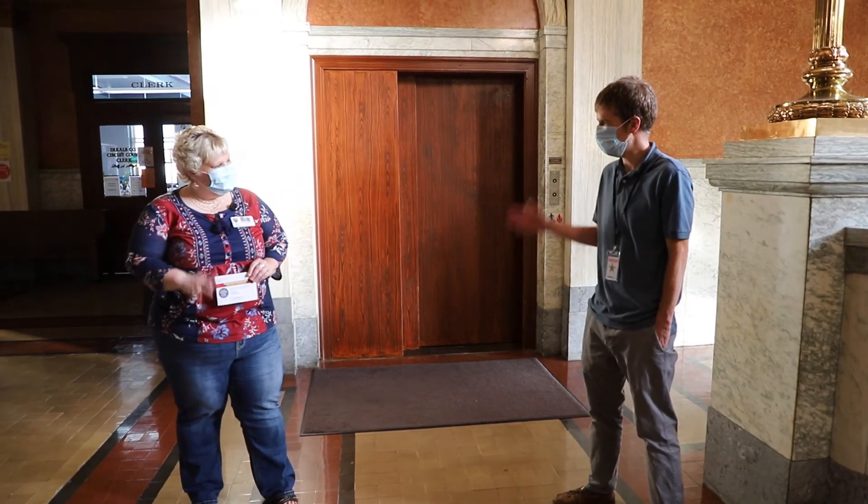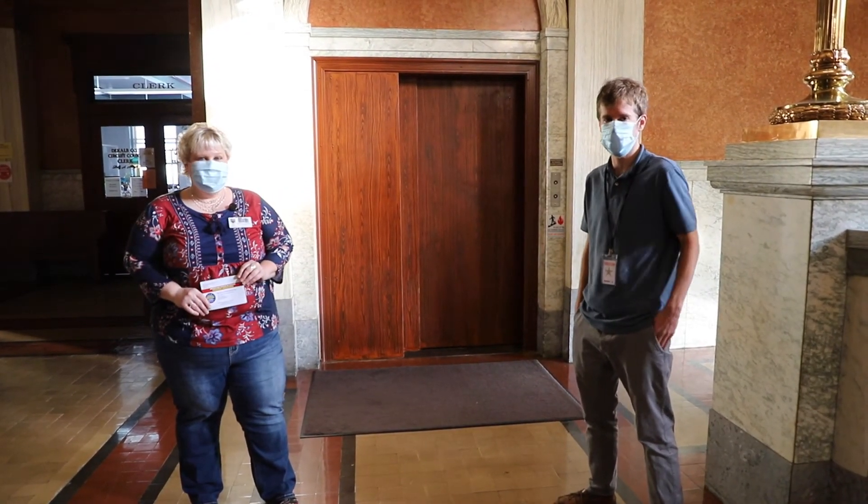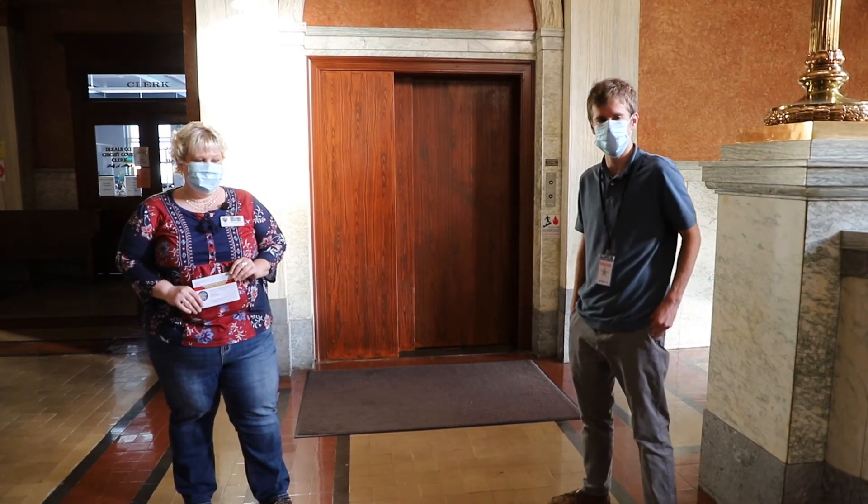Alright, thanks a lot Holly. And if you can't make it on Election Day, make sure to vote early and make sure your voice is heard.